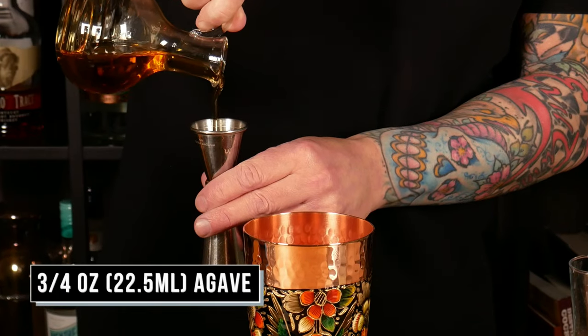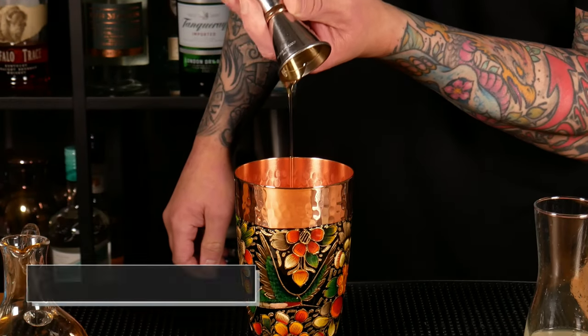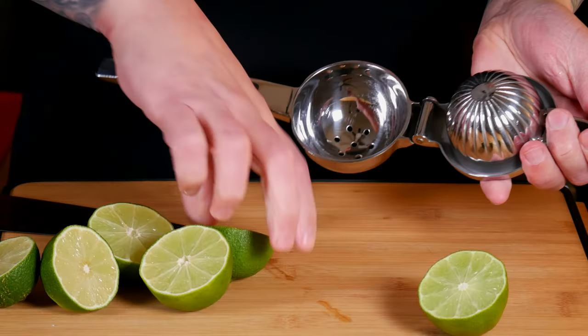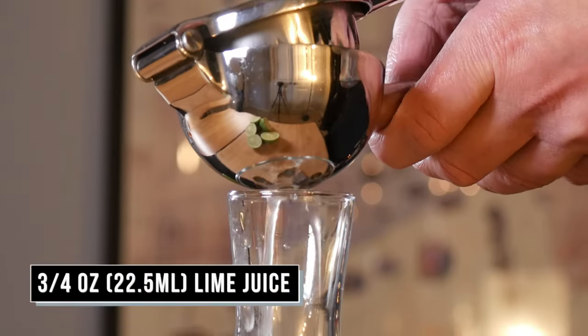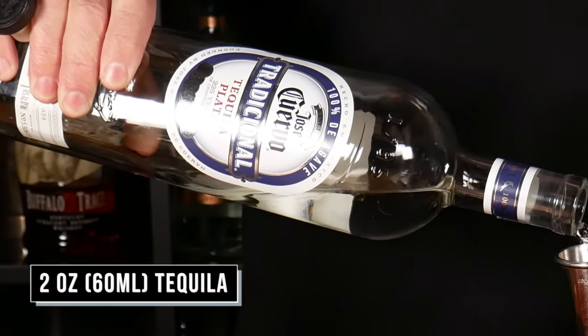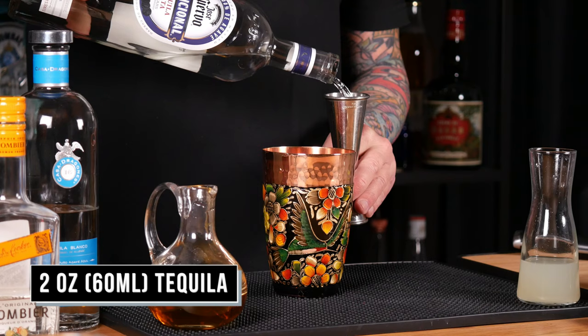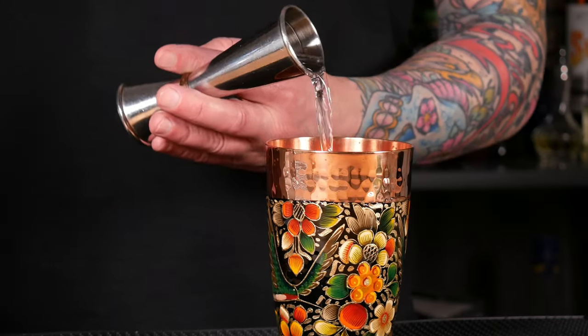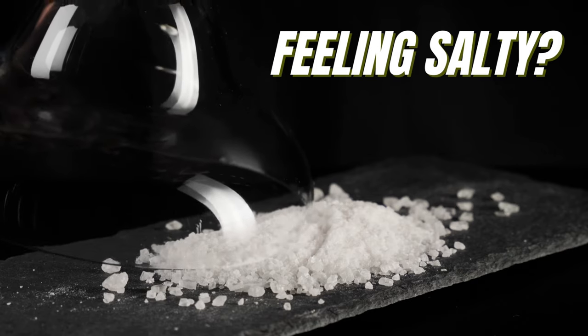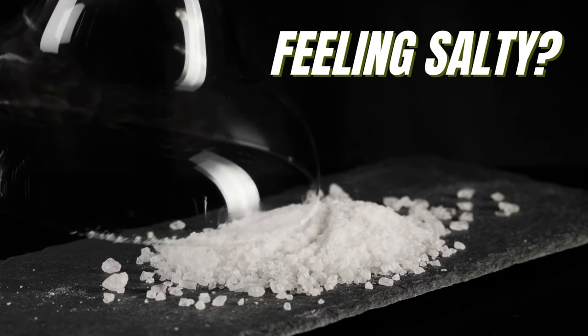I'm gonna start with three-quarter ounce of pure agave, three-quarter ounce of fresh lime juice, and two ounces of your tequila. Salt or no salt, or maybe a spicy rim — how do you take your margarita? Let me know in the comments.